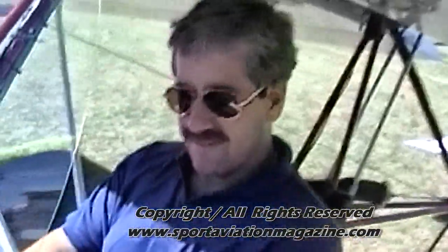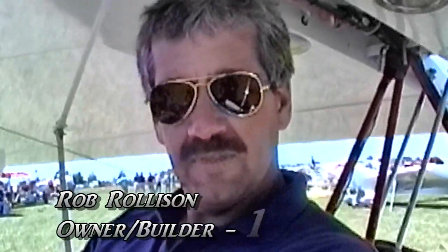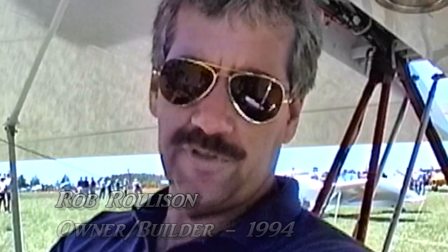Rob, I interviewed Harold Little on this airplane last year for my video magazine and he told me some things I found a little hard to believe. So I thought maybe I'd get hold of an owner and a builder, maybe get the straight facts. Yeah, you build this airplane with Team's help on serial number one?